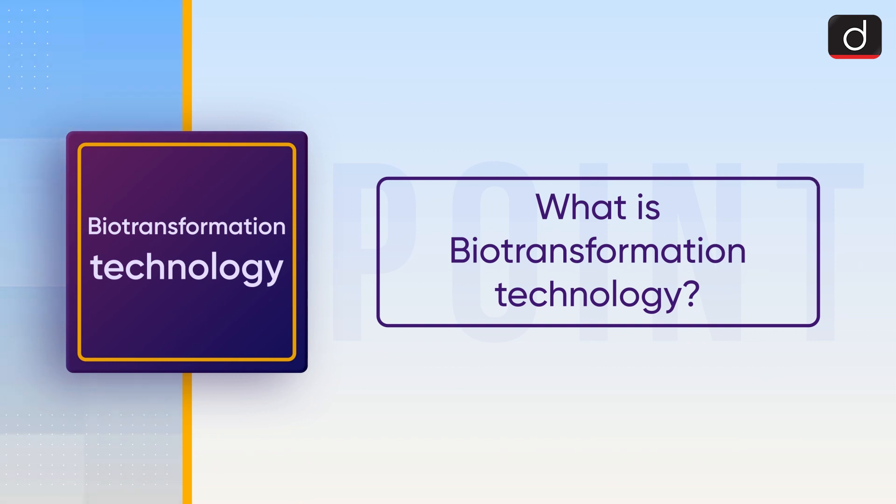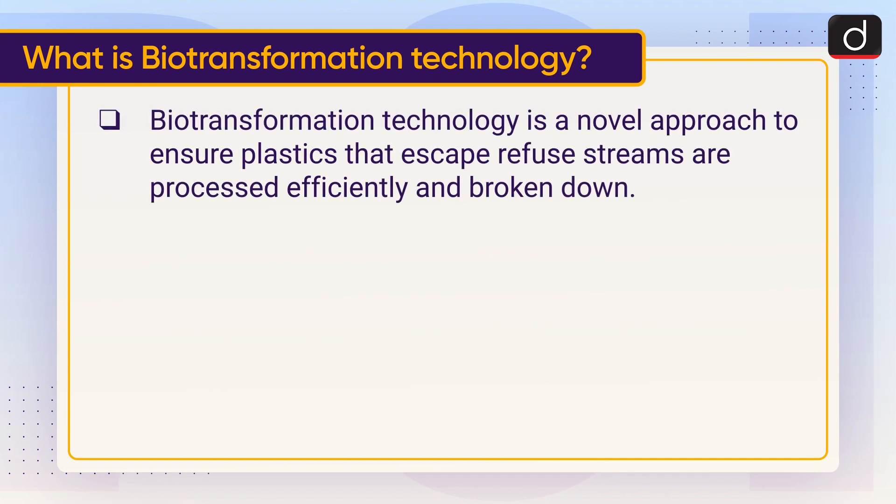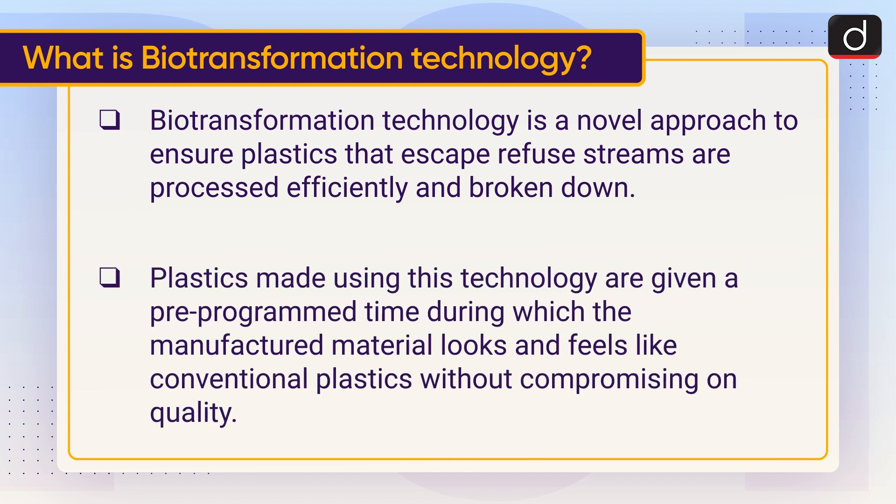Let's discuss what is biotransformation technology. Biotransformation technology is a novel approach to ensure plastics that escape refuse streams are processed efficiently and broken down. Plastics made using this technology are given a pre-programmed time during which the manufactured material looks and feels like conventional plastics without compromising on quality.